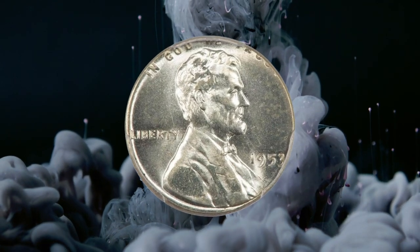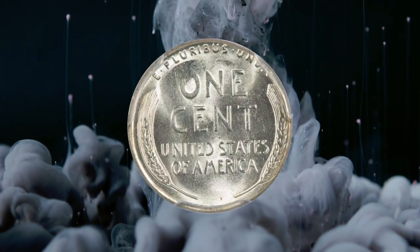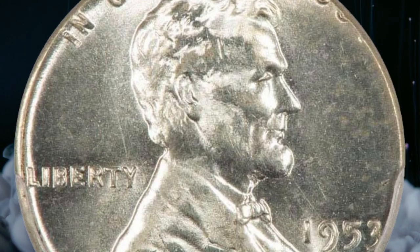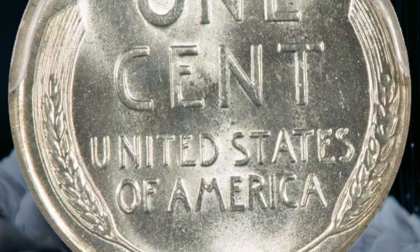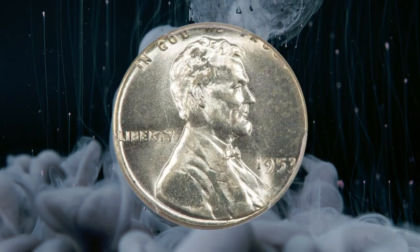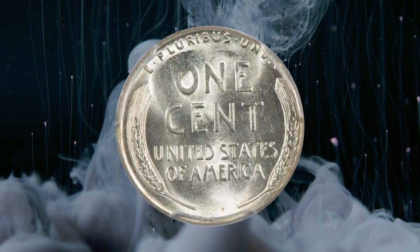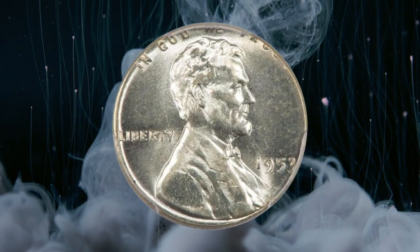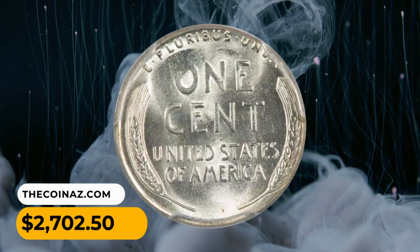Number 13. Here is a 1953 Lincoln cent struck on a silver 10-cent planchet, graded MS-64 by PCGS. According to Legend Rare Coin Auctions, brilliant silver luster shines boldly on both sides. The slightly smaller planchet cuts off only tiny portions of the legend on both sides; generally well struck, although there is a touch of weakness in spots where there was not enough metal to fill the dies. An interesting error more often seen on later dates. It was sold for $2,702.50.